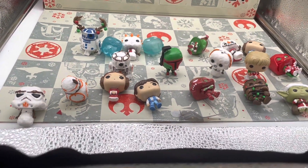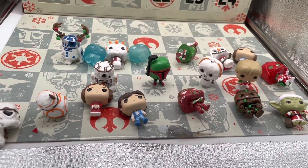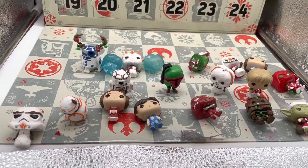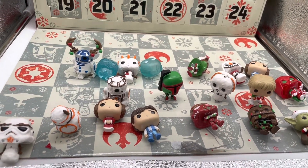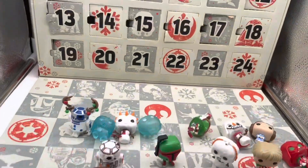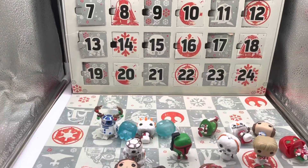What's up, you guys? Saj the Boss here, and today happens to be day number 20 of the Funko Star Wars Advent Calendar. Welcome back and happy holidays — we're going to take a look at door number 20.